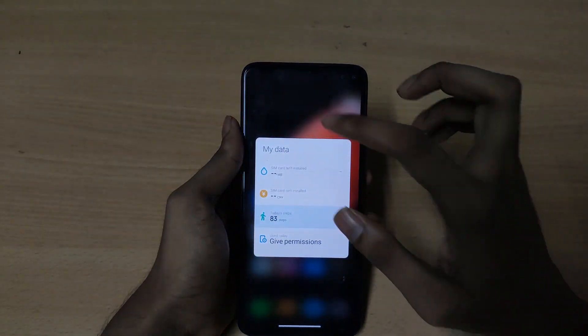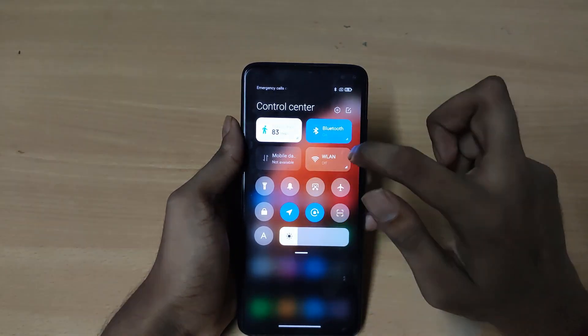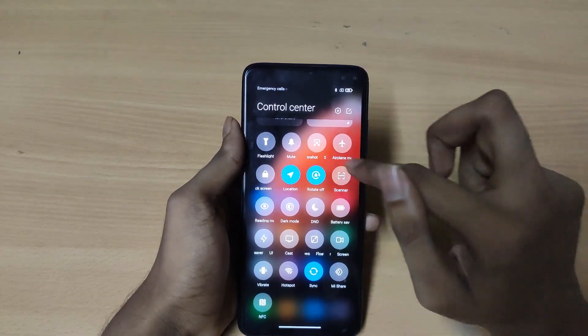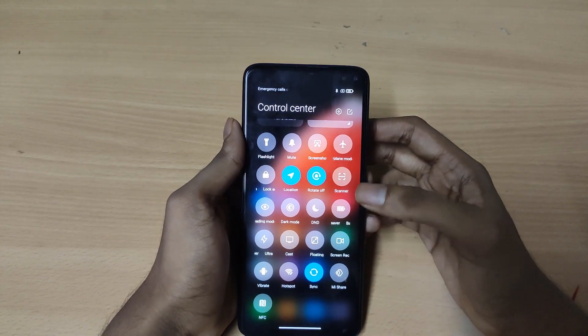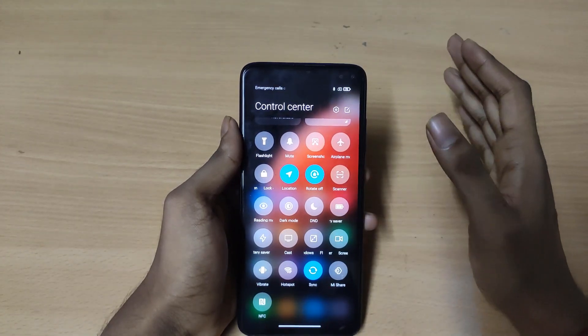Here you will get the Control Center where you can add any stuff you want, like steps, Bluetooth, mobile data, and Wi-Fi. You will also get the notification panel where you can add those icons. Of course you will also get the floating window option, screen recorder, battery saver, and ultra battery saver.